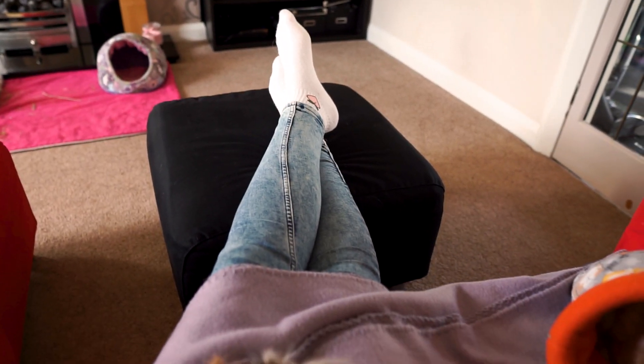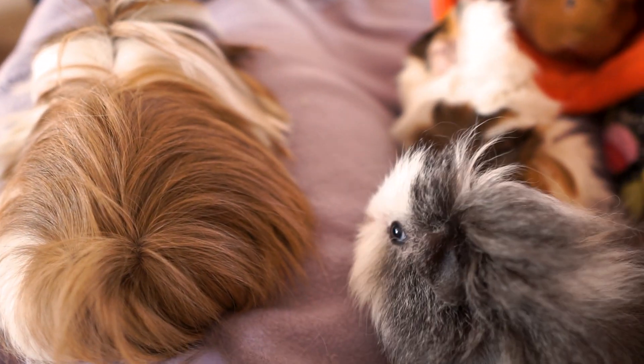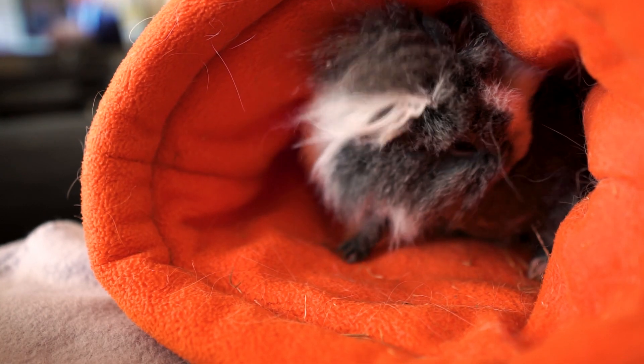Eventually I can't resist a good cuddle. This is another great way to bond with your pigs. Whilst many might be scared at first they will realize that there's nothing to be afraid of, and maybe when they get a bit older they'll even curl up to sleep on you.